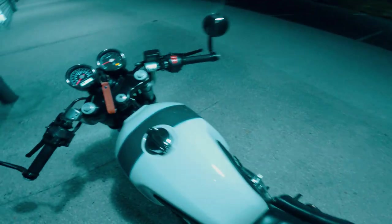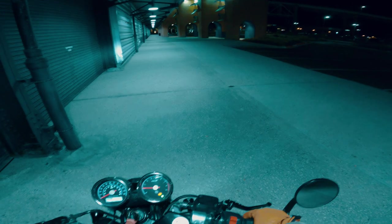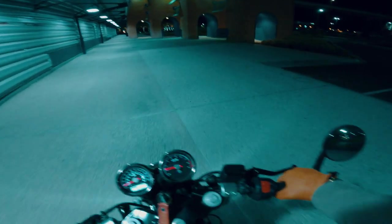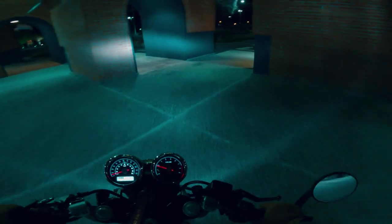Clearly it's a lot louder than stock, but it's definitely not too loud. Because it is a free-flowing exhaust system, you do need to tune the motorcycle, which I handle with the Power Commander 5.